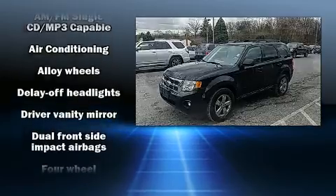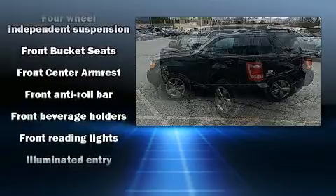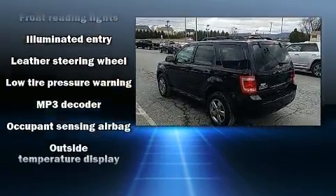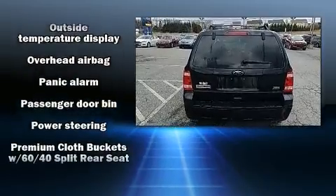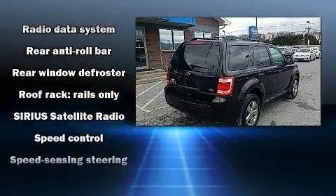Ford ensures the safety and security of its passengers with equipment such as head curtain airbags, front side impact airbags, traction control, brake assist, a panic alarm and ABS brakes. Various mechanical systems are monitored by electronic stability control, keeping you on your intended path.